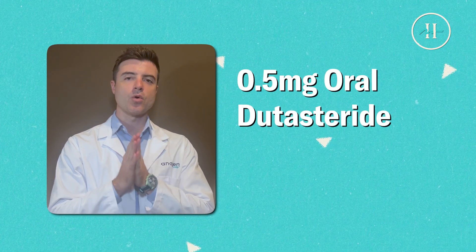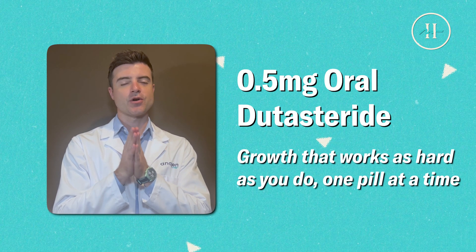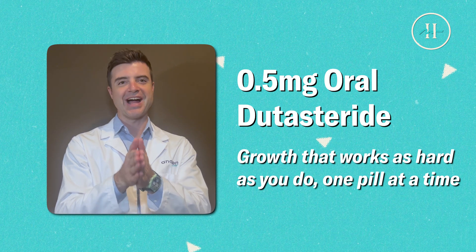Hello everyone, this is Dr. Blake Bloxham, the Chief Medical Officer at Hairdown Antigen, and today we are going to discuss 0.5 milligrams of oral dutasteride, a growth that works as hard as you do, one pill at a time.